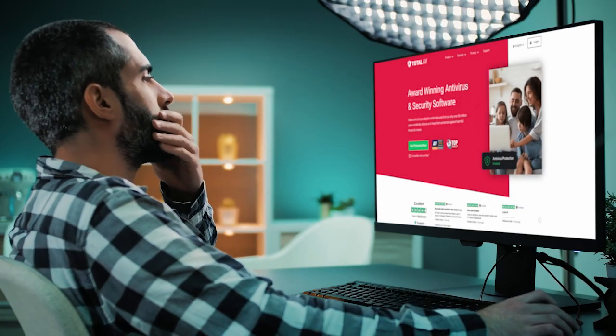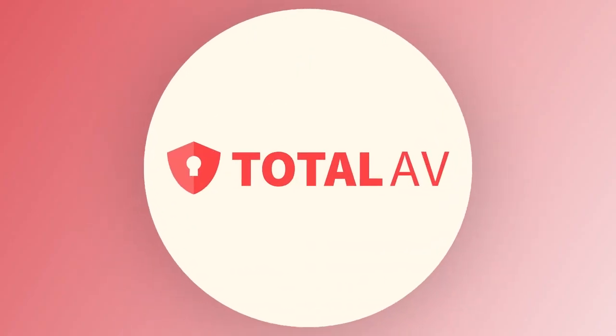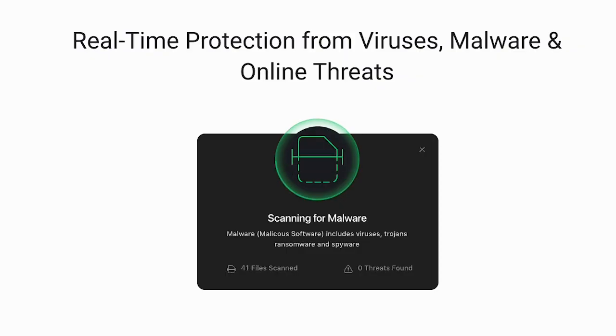Welcome back to another exciting video. We'll be diving into a detailed review of one of the most popular antivirus softwares out there, TotalAV. If you're concerned about protecting your devices from malware and viruses, this video is for you.